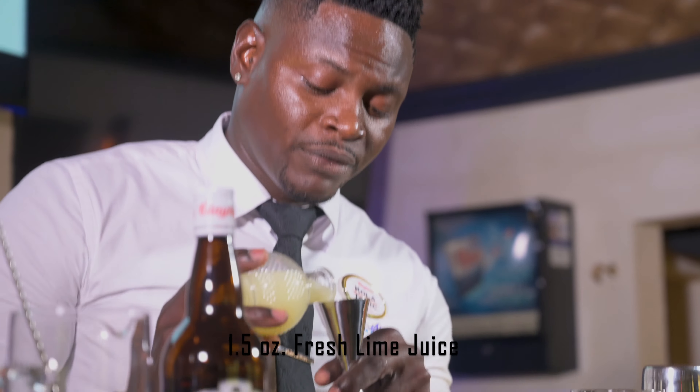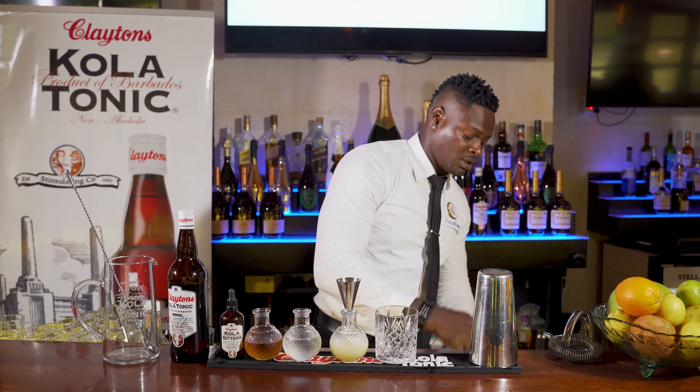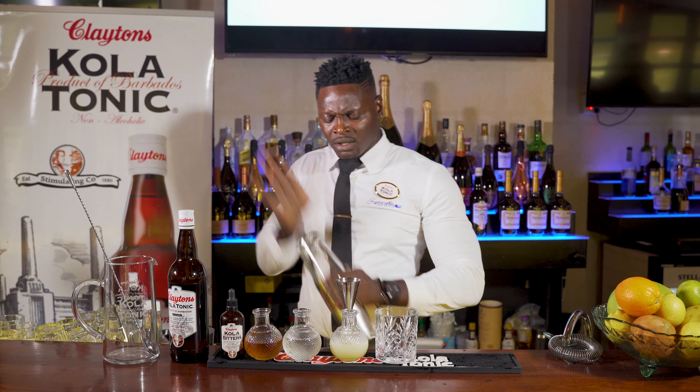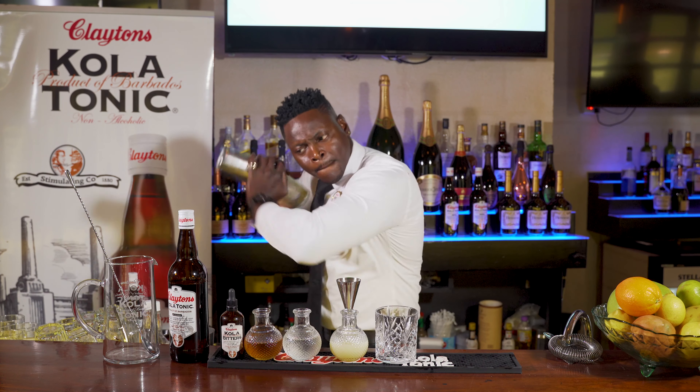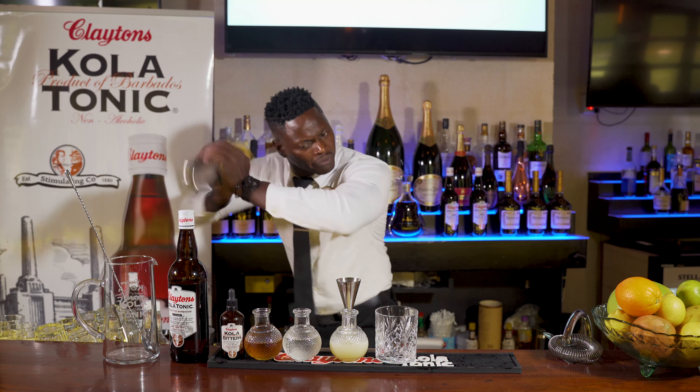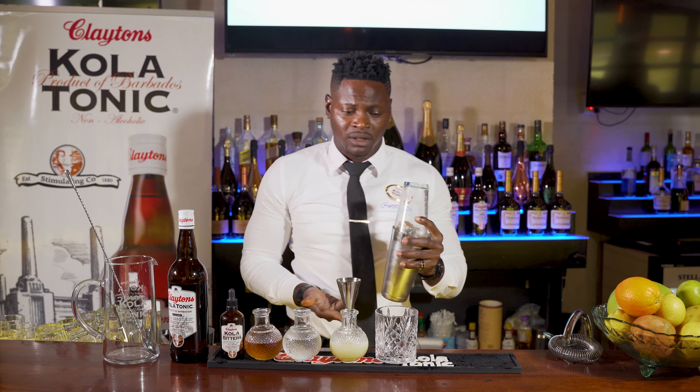We're going to ice this up, add some Bajan rhythm to it, and give it a good shake. So now we're going to shake this cocktail vigorously to not just marry these flavors, but to also chill the beverage.